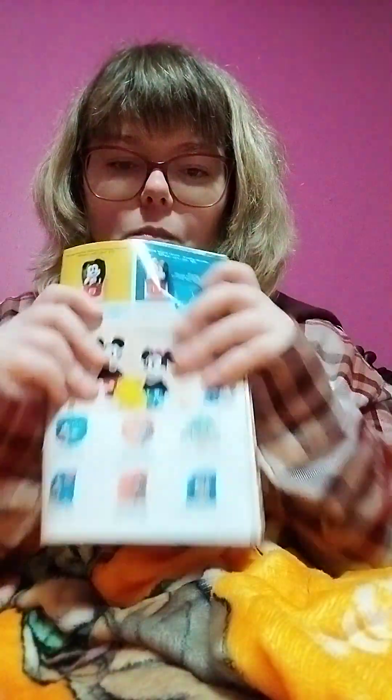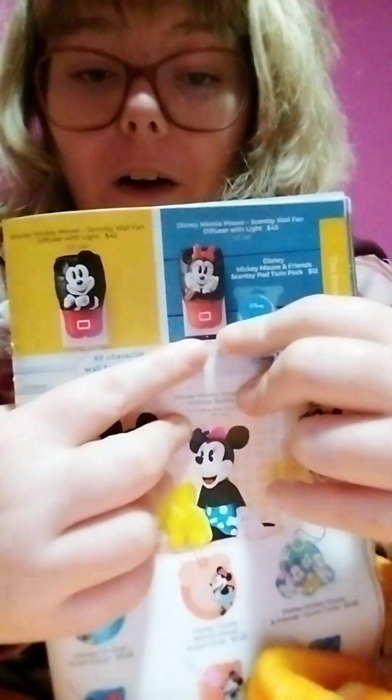Speaking of Mini Mouse and Mickey Mouse and stuff like that — they are leaving the catalog. It will no longer be in — well, I know it won't be in this catalog. In the upcoming spring and summer 2024 catalog, the Mickey and Mini stuff will not be available anymore. But this right here is the wall fan diffuser that my mommy has.